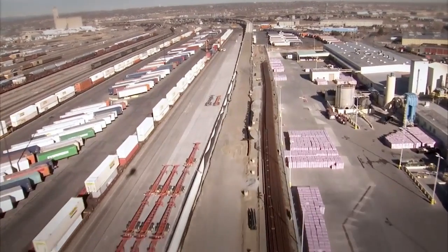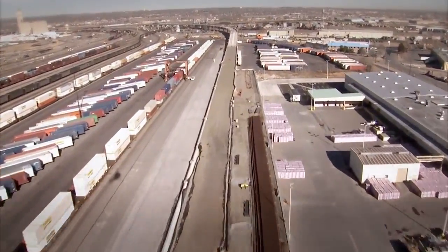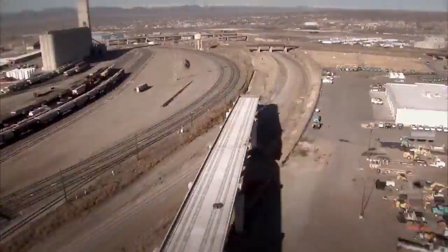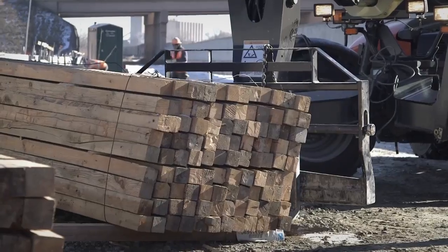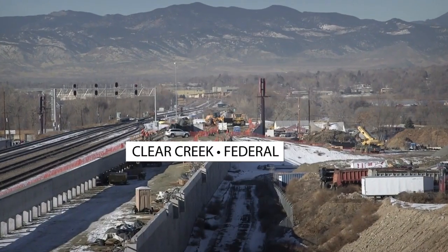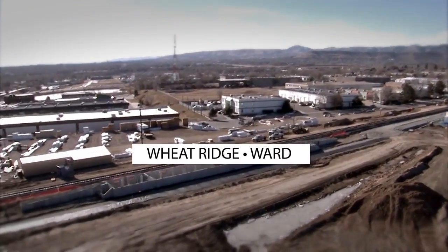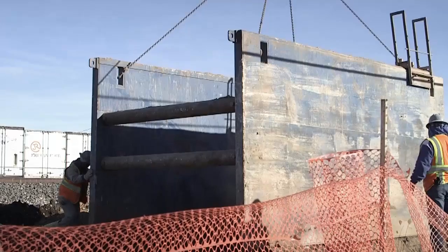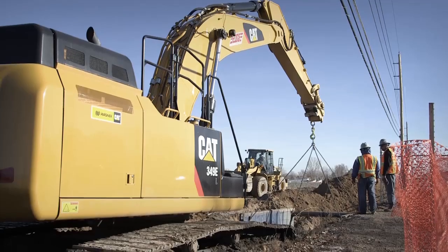A lot of progress is also happening on the Gold Line, which will connect downtown Denver with Arvada and Wheat Ridge. Crews work on the safety barrier at the Clear Creek Federal Station in Adams County. The progress on the Wheat Ridge Ward Station is evident — this final stop of the Gold Line will connect to Union Station in 26 minutes.